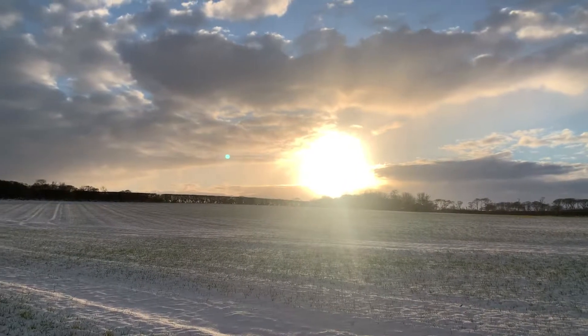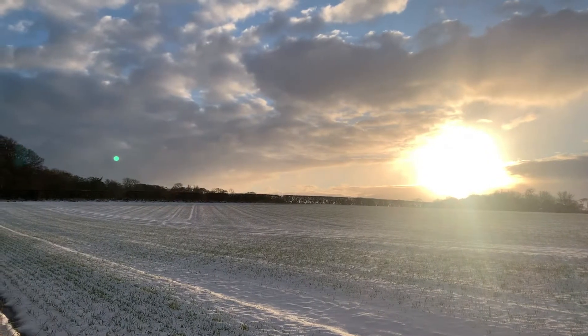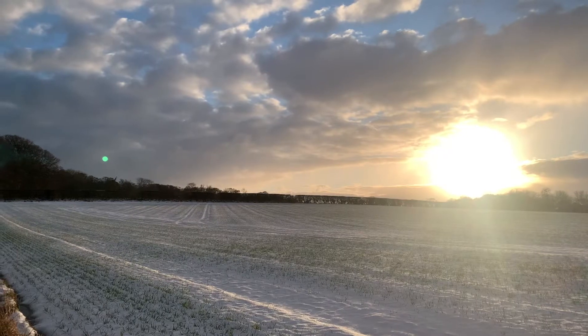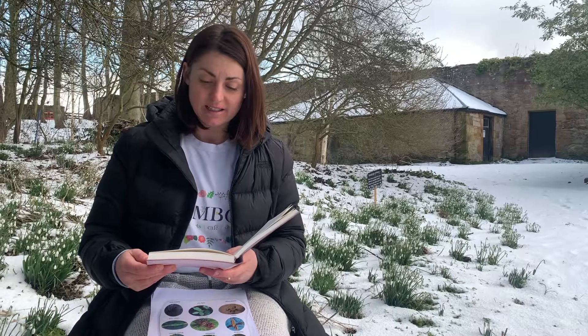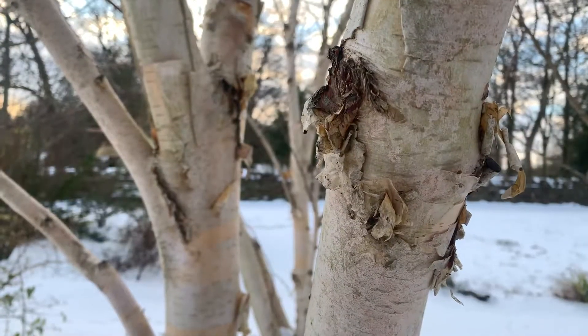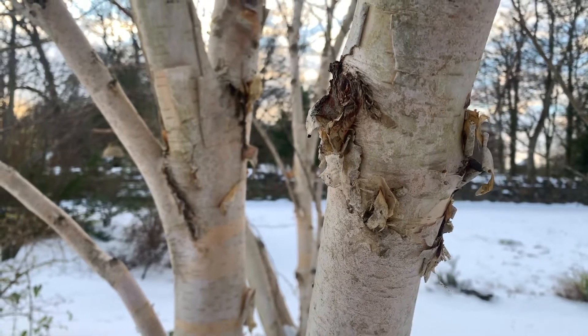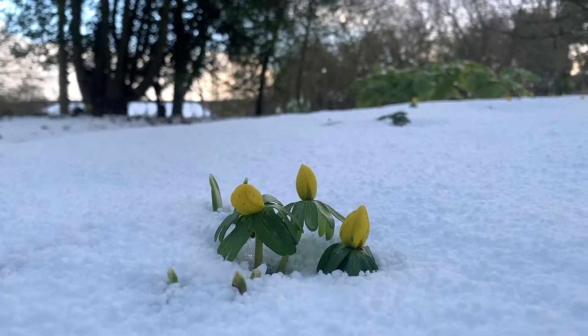But for a long time it was winter. The ground was still covered with snow and every night there was ice in the water. The flower grew quite tired of waiting. 'How long it is,' it said. 'I feel quite cramped. I must stretch myself and rise up a little. I must lift the latch and look out and say good morning to the spring.'